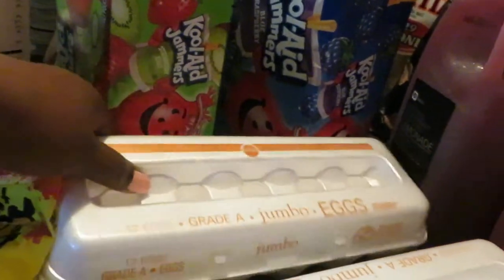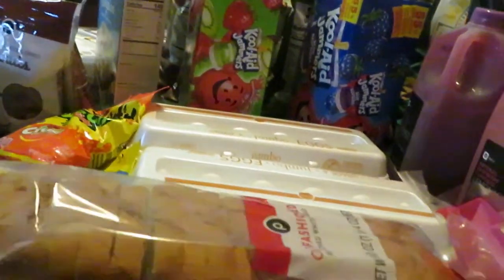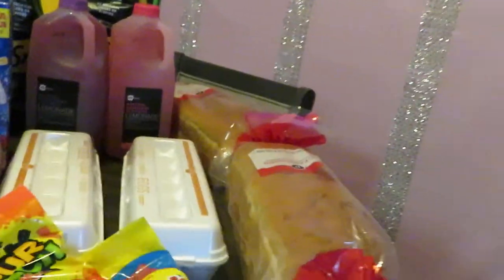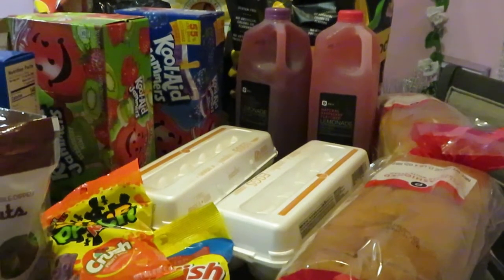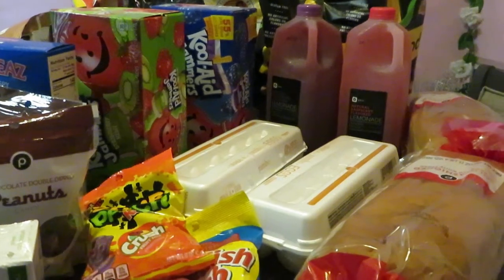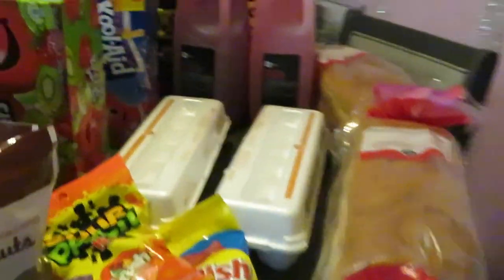I always get the Publix jumbo eggs — Publix had those priced at a dollar sixty-five. Publix also has their old-fashioned bread, the thick old-fashioned bread for sandwiches for the girls through the week. Publix had that on sale this week two for four dollars.